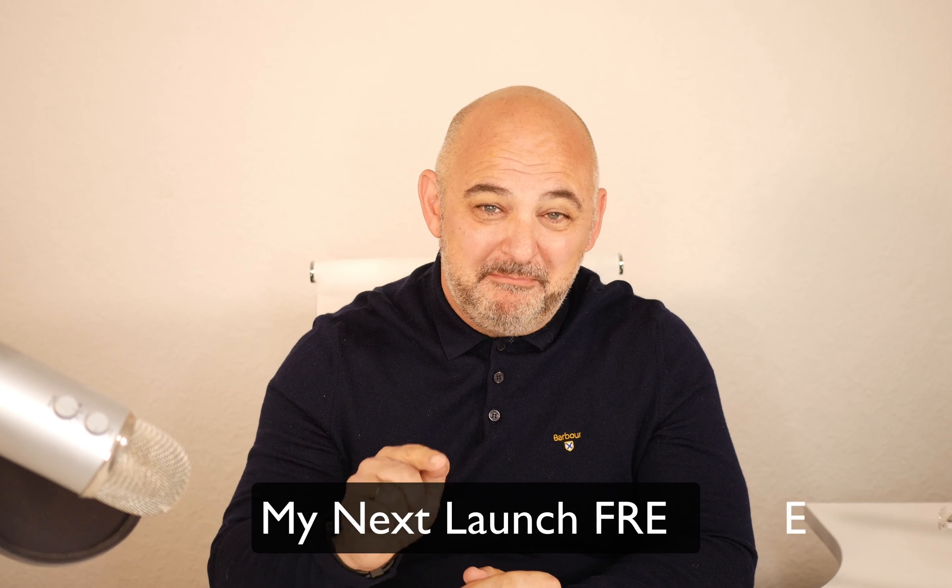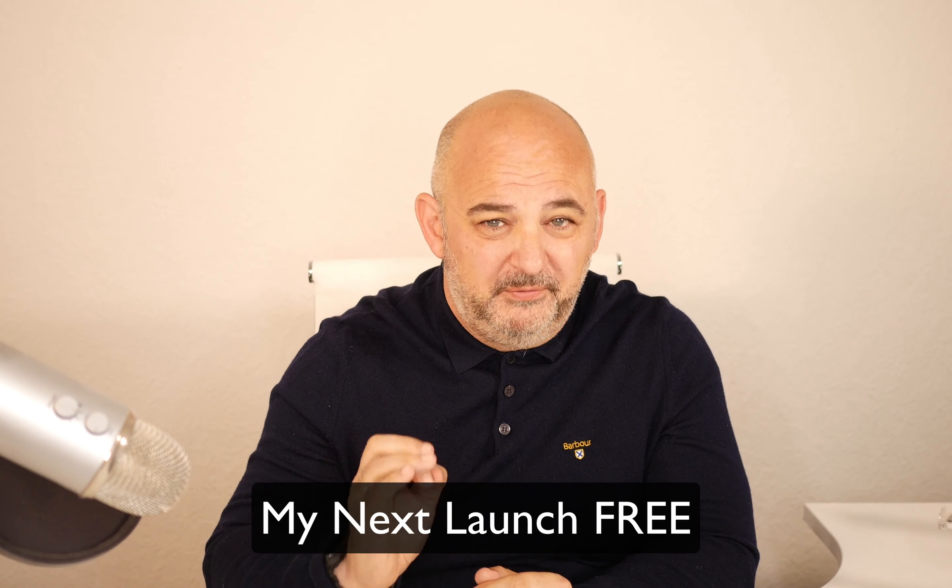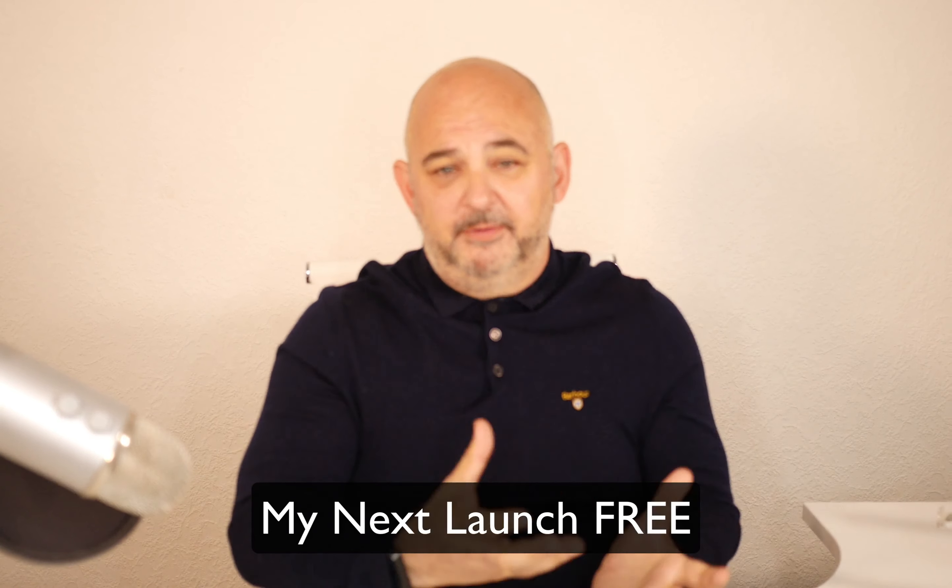Hi guys and welcome to the video. How would you like to get my next launch for free? Not just the front-end product but the whole funnel.